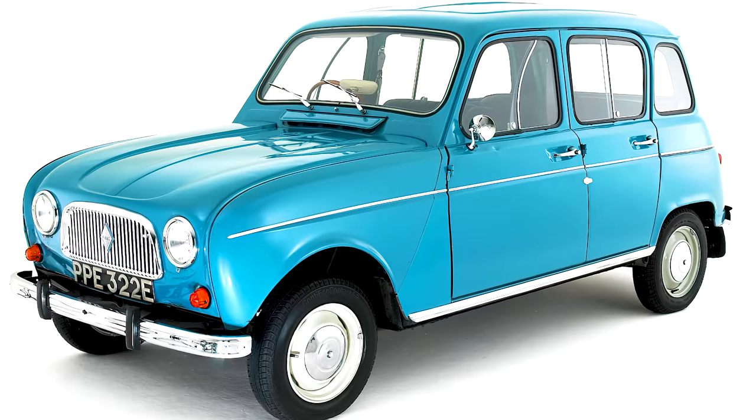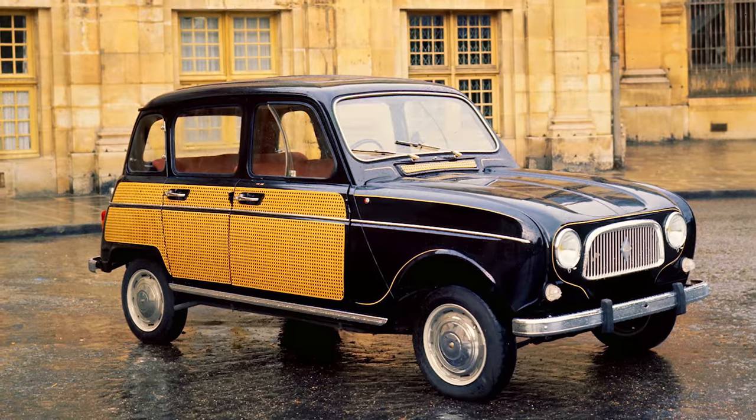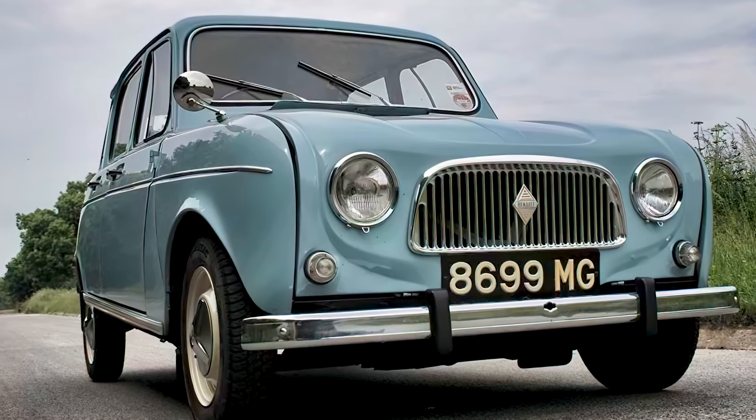2021 marked the 60th anniversary of a Renault classic, the Renault 4L. According to Renault, this model sold over 8 million units in over 100 countries for 30 years. Even today, you can still see the old classic rolling around in Europe.